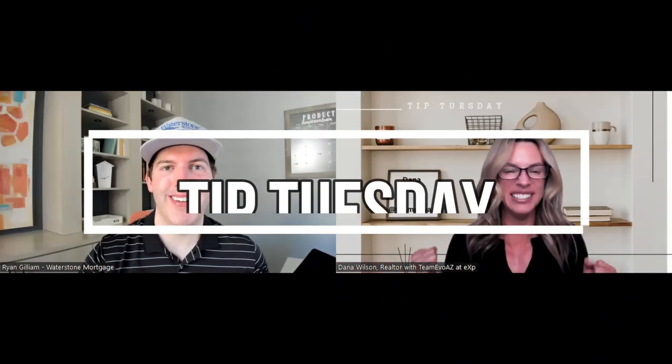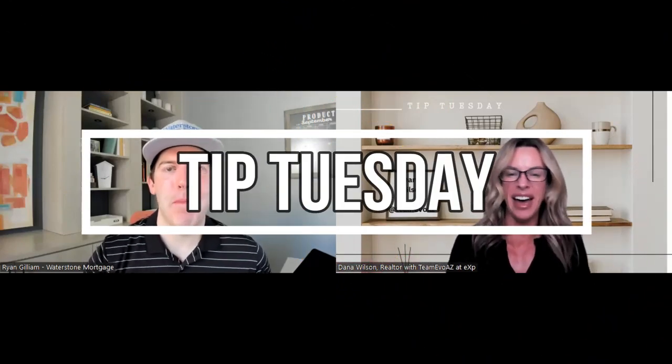Refinancing is the topic of our Tip Tuesday today. Welcome back to Tip Tuesday — hi Ryan, hi everyone. Let's dive right into the process of refinancing. Ryan, take it away.